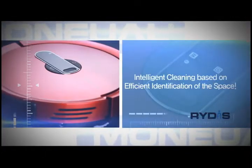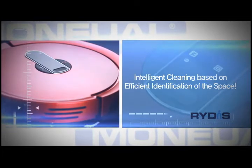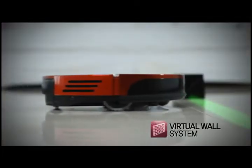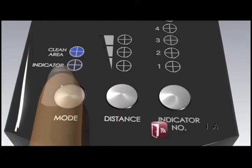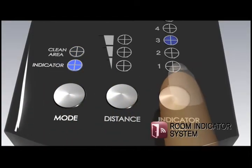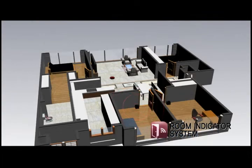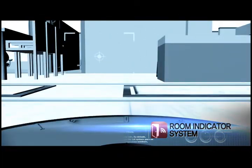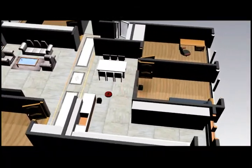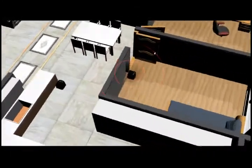Intelligent cleaning based on efficient identification of the space, as well as the virtual wall feature. The room indicator system, Manuel's own unique feature, divides the cleaning areas according to your preference. It can clean the whole area or selectively specific areas, using up to five indicators that can divide the whole area.